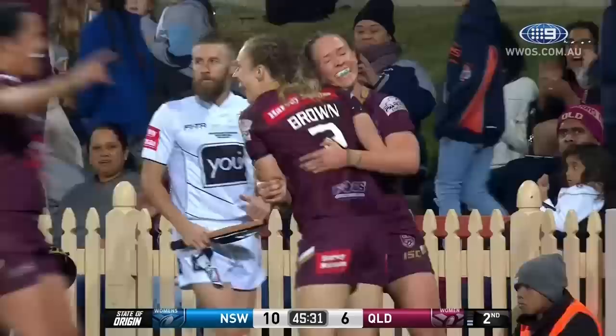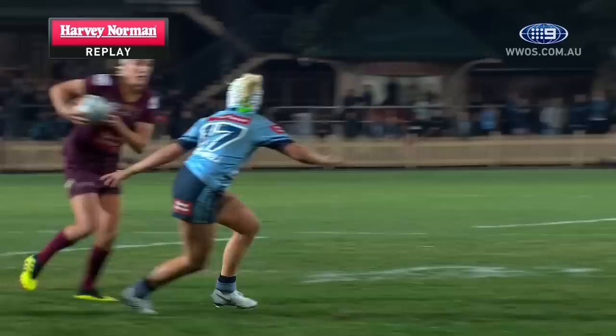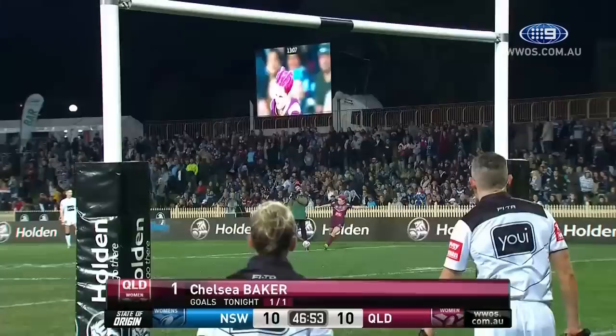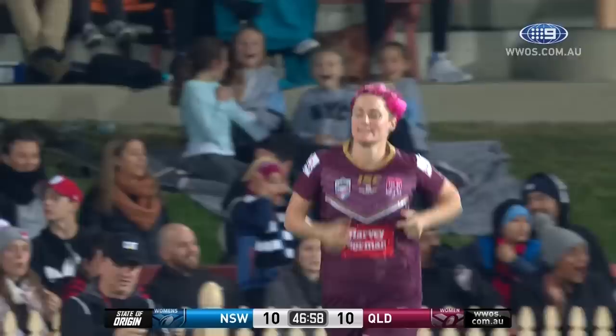She's just got so much composure under pressure. She will compete to the last minute. And you see great work there on the wing by Karina Brown, who more often than not plays at fullback, so she's probably itching to get in the game. Here's Baker — she kicked the first one — the second one off the post. We're locked together at ten apiece.